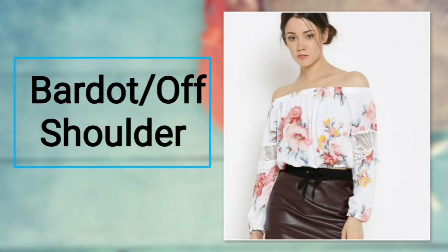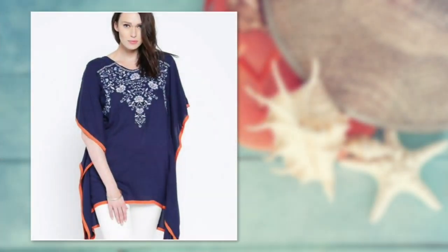Number nine: off-shoulder top. Show off your shoulders this time. The off-shoulder pattern is one figure-flattering look you must include in your fashion diary. For bottoms, you can prefer skinny jeans or jeggings.